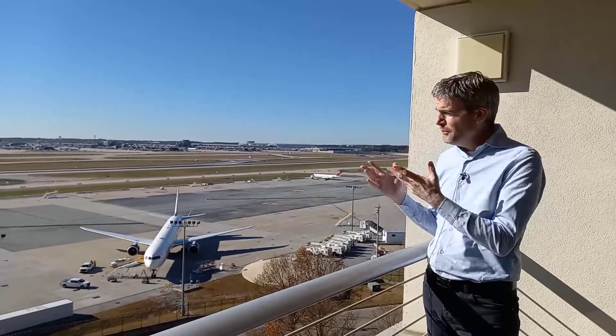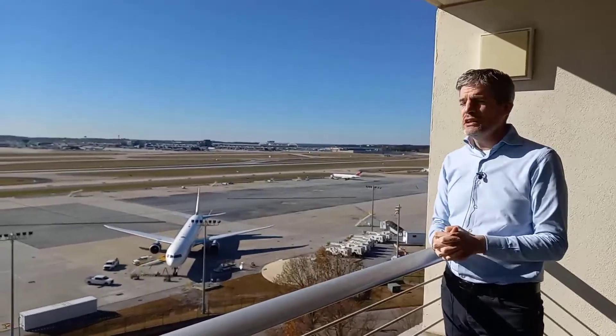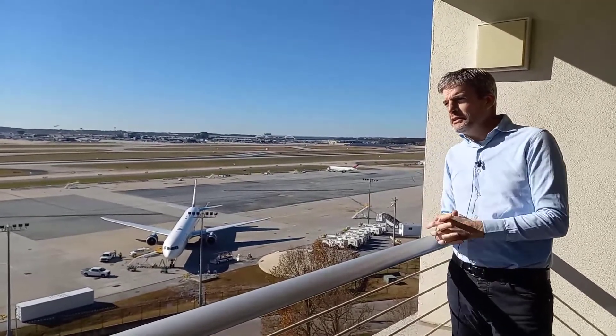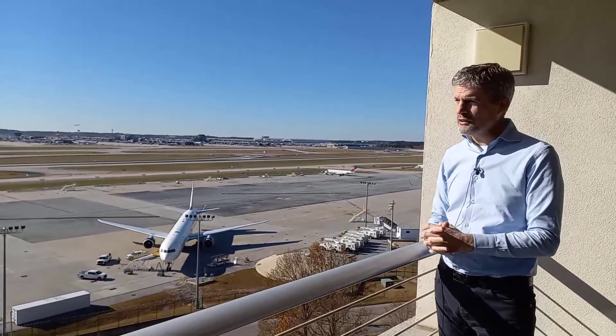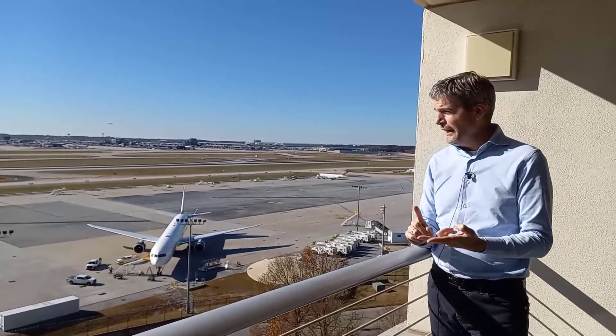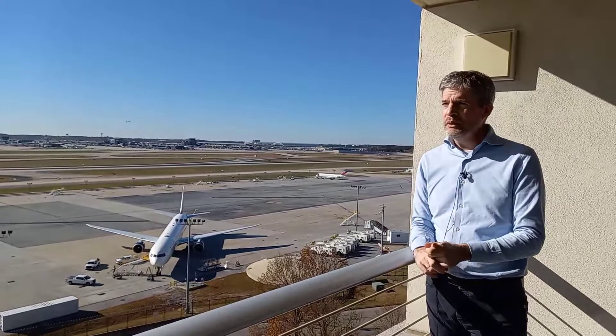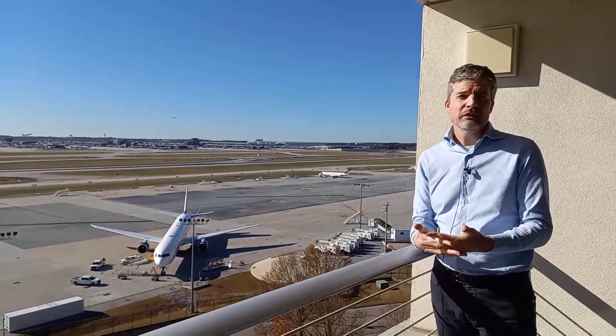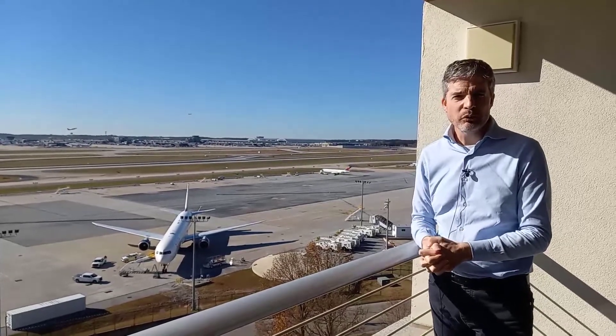Atlanta is also famous for having the busiest airport in the world. COVID has complicated matters regarding current figures, but certainly for many years, in terms of both passenger numbers and aircraft movements, it's been the busiest in the world. So what better place to talk about the geotechnics of airports?